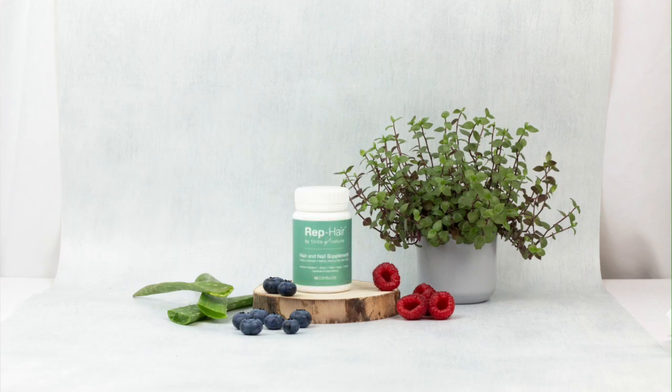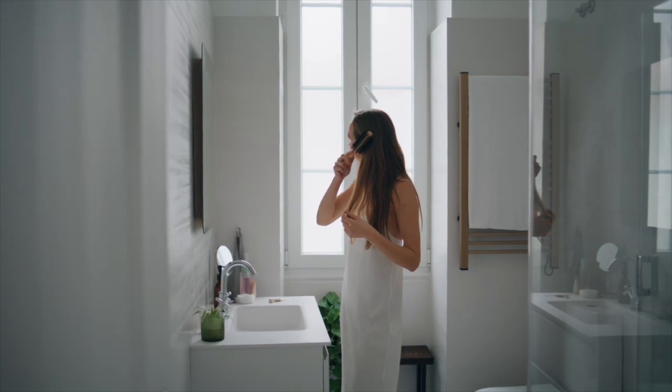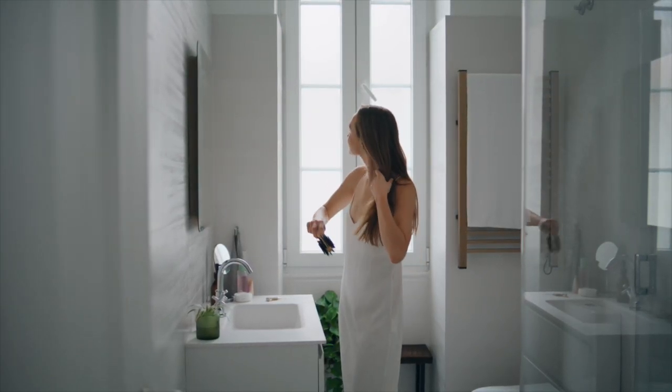And last but not least, our incredible Rep Hair Hair and Nail Supplements. This is a daily supplement with a unique blend of minerals and vitamins to help keep your hair and nails healthy and promote growth. Lots of customers use this vitamin B complex supplement as a daily multivitamin.